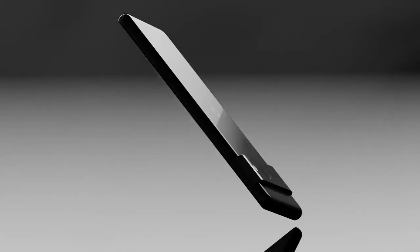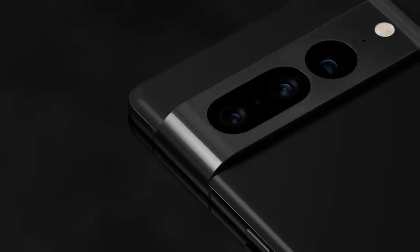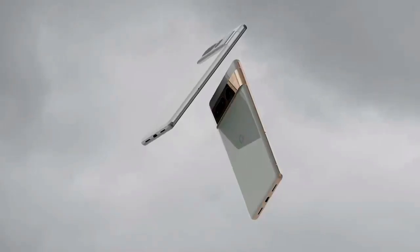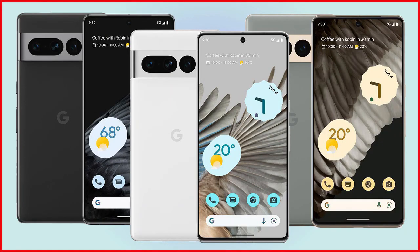Google has launched its new device, Google Visual Sound Pro. It comes with great updates in battery, colors, processors, style, and cameras. It is powered by the next generation Google Tensor G2 processor and comes with an AMOLED display.